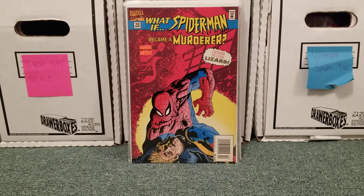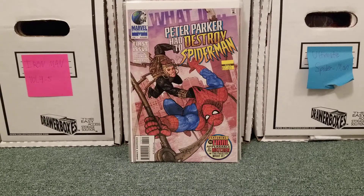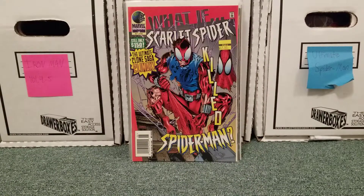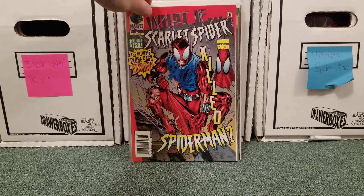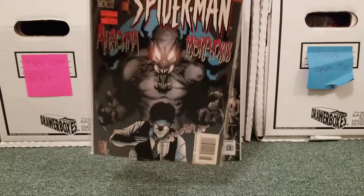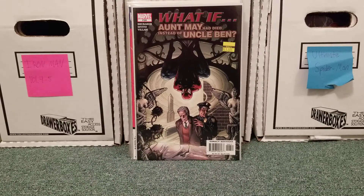I'm also starting to get into the What If books, but only collecting the Spider-Man ones. I was digging through this same Pittsburgh comic book store's boxes because they're cheap and anything with Spider-Man I want to get. So: What If Spider-Man Became a Murderer? What If Peter Parker Had to Destroy Spider-Man? — I don't see how that's going to happen unless it's like a split like they did in the early Spencer run. What If Scarlet Spider Killed Spider-Man? What If Spider-Man Went Through Arachnomorphosis? — kind of like Man-Spider from the cartoon when he grew the six extra arms. And What If Aunt May Had Died Instead of Uncle Ben? — I didn't even know this existed until a couple months ago.